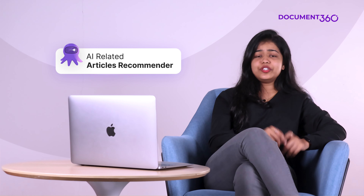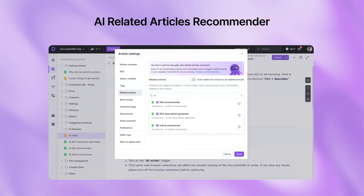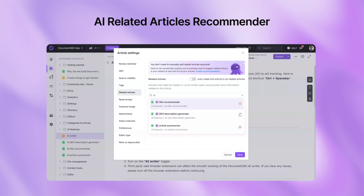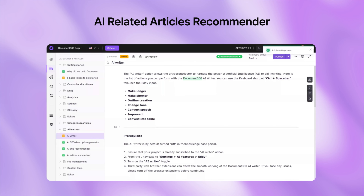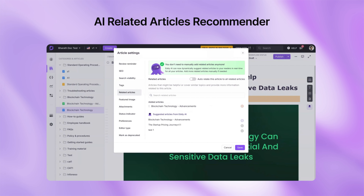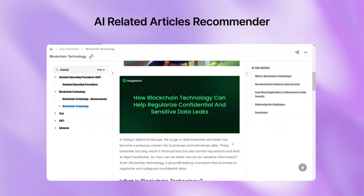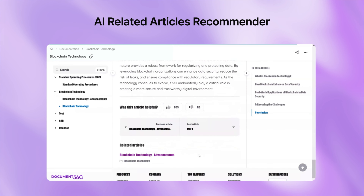On to our next feature. As a technical writer, you know how important it is to link relevant articles to improve user navigation. But it takes forever to surf through a huge content library to find the right articles to link. Now Eddie AI can do the heavy lifting by scanning through an entire knowledge space to suggest the best articles to link within seconds. Isn't this a huge time saver?